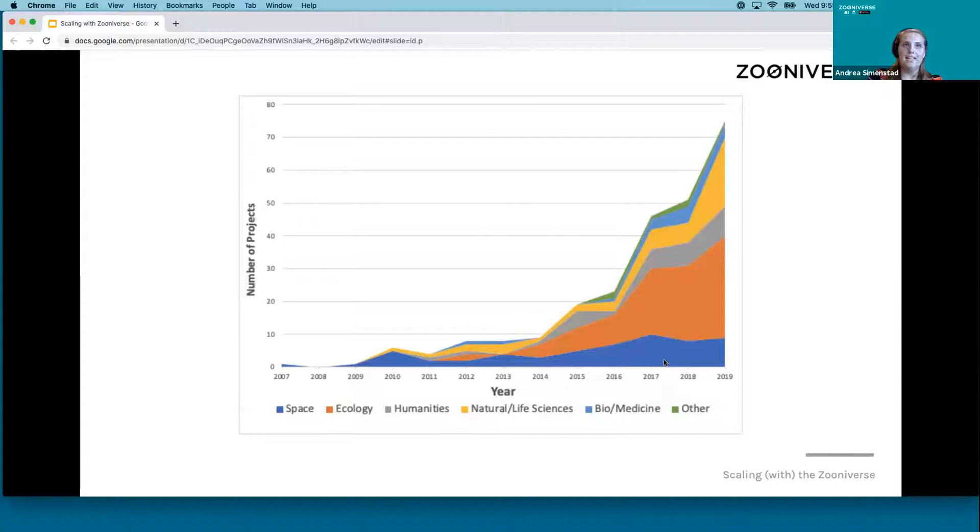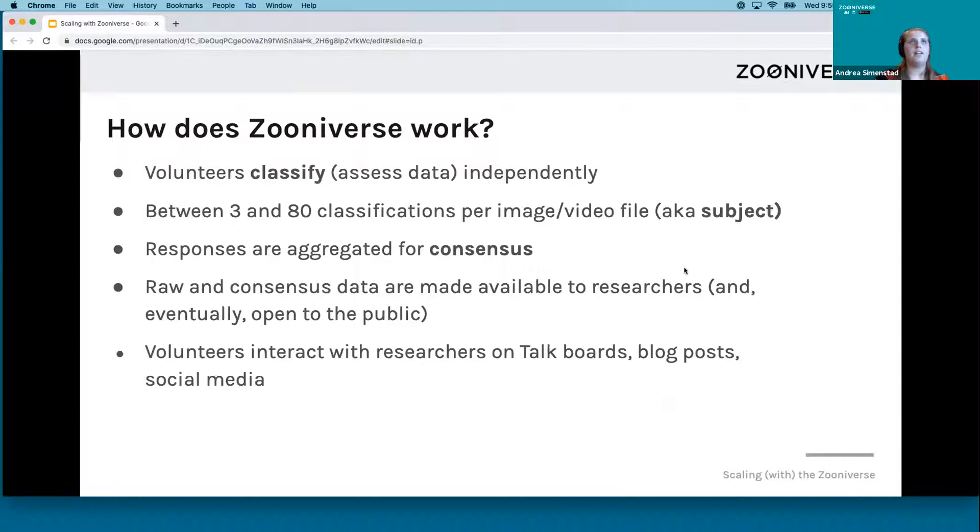Over the past couple of years we've grown quite a bit, and this is the number of projects we've launched per year. We definitely have a lot of ecology projects, and the great increase in projects has been aided by our launch of the project builder. The Zooniverse provides each project with their own classification interface. When a volunteer arrives, they are served a piece of data — usually an image or video — which we call the subject. The research team determines beforehand how many volunteers need to independently provide a classification on a subject, and once that number is met, the subject is retired from the system so it's no longer pulled for selection.